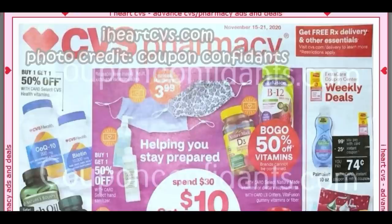Now if you haven't couponed yet this week, there are a ton of videos to get you some savings, including my haul video. My stop and watch video will give you some tips. There are some unadvertised deals, so I will go ahead and link those in the description box below. Give them a check if you're interested. This week's ad is from iHeartCVS.com and the photo credit goes to the Coupon Confidants.